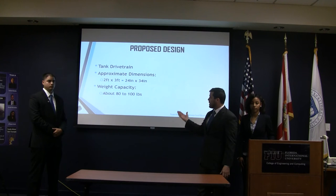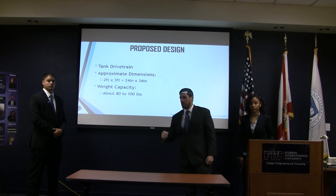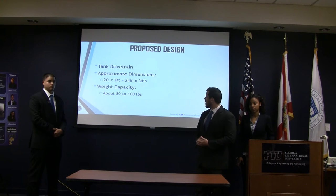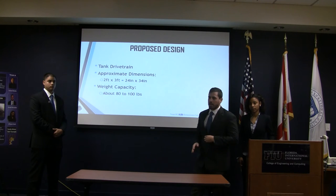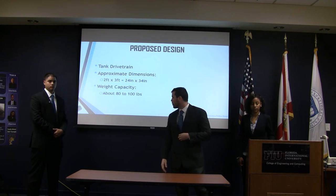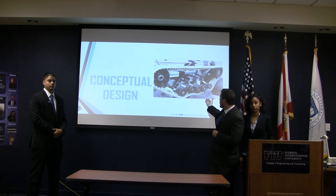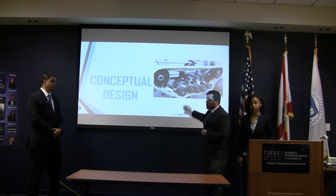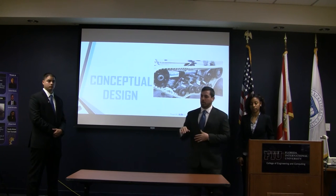Our proposed design is a tank drivetrain, which we found to be the most efficient at delivering high torques. Our approximate dimensions are going to be about 2 feet by 3 feet long. The weight capacity we're hoping to achieve is 80 to 100 pounds. A conceptual design we started with for the suspension was based on a robot used in the military, because the idler wheels move a lot so that it can stabilize the robot as it travels over different terrain.